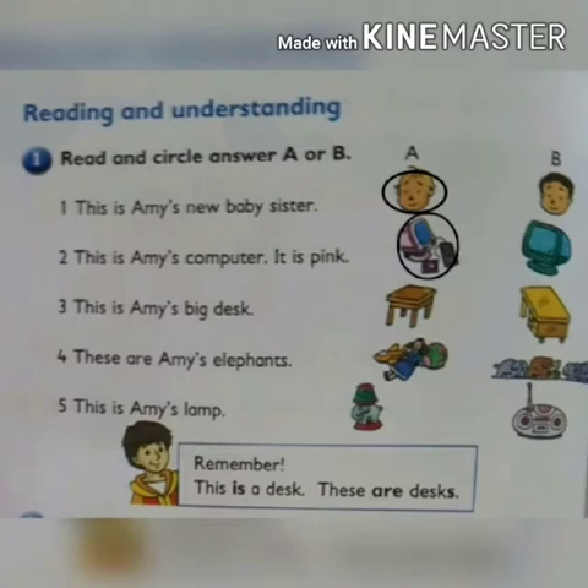Two has been done for you. Three are left — do these by yourself. Now look at the boy. He is saying: remember, this is our desk. These are desks.